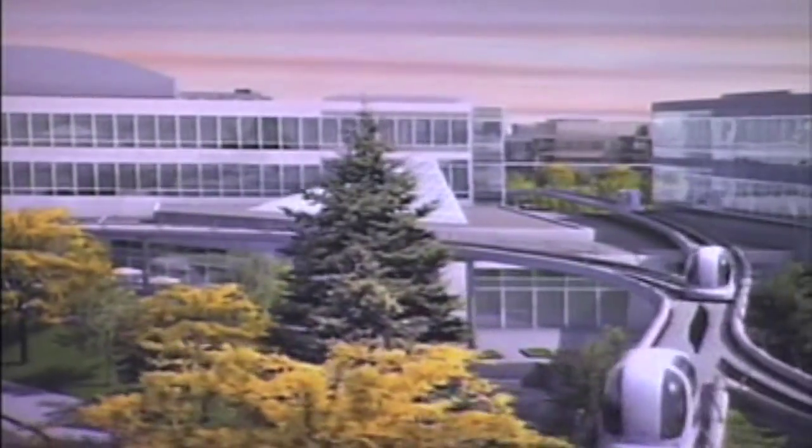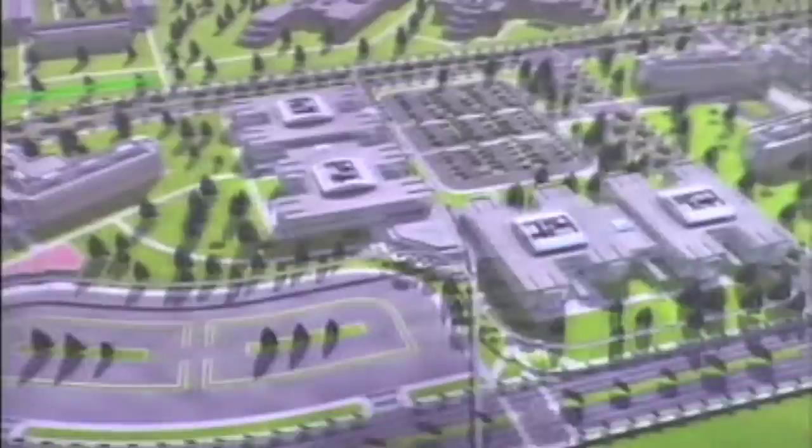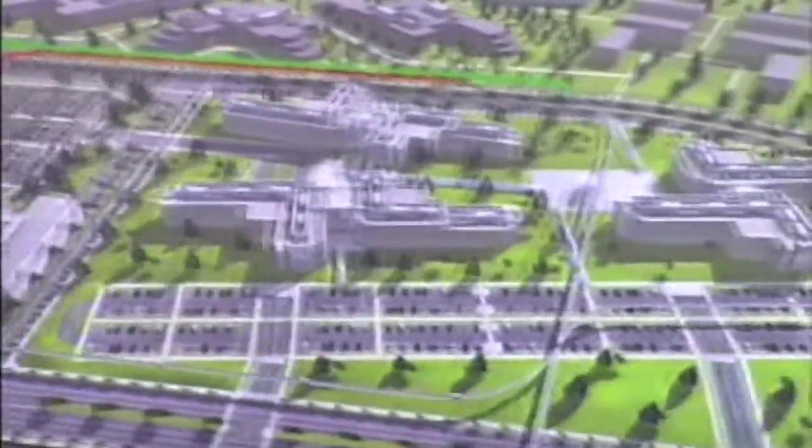Blending in easily with modern architecture, ULTRA is well-suited to serve offices and airports. The network accommodates non-stop, point-to-point, direct service to all stations.